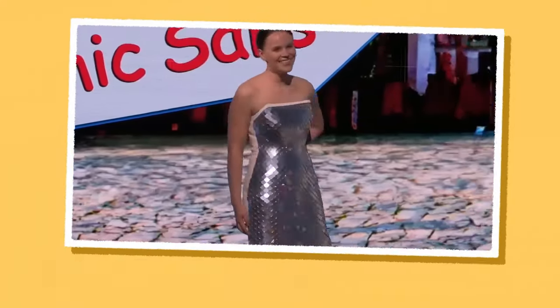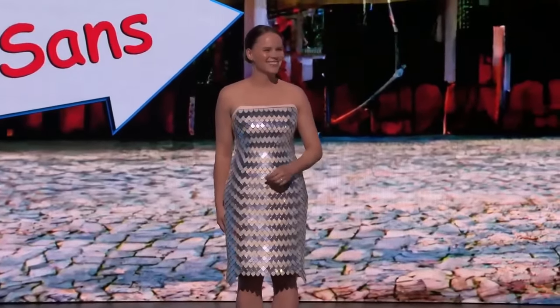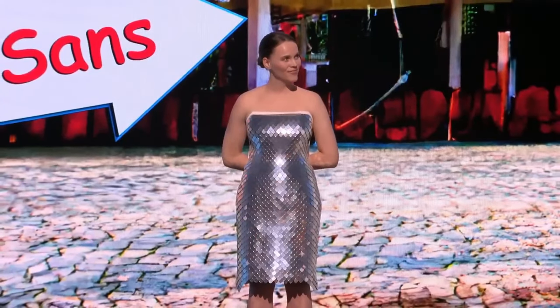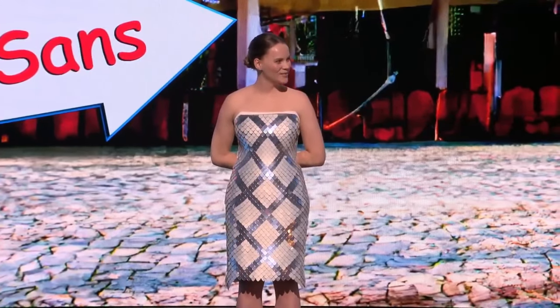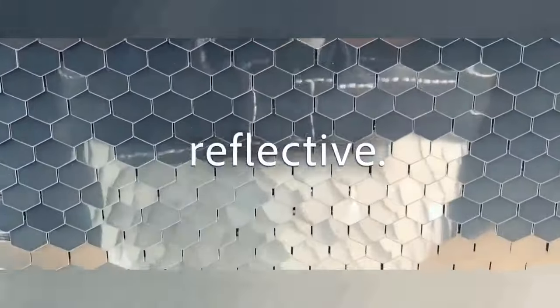Adobe's Project Primrose is a fusion of innovation in wearable technology. It is an innovative concept utilizing non-emissive textiles to craft a versatile, adaptable, and flexible dress. This dynamic canvas allows content creators and designers to project their designs onto it. The interactive dress undergoes continuous design and style changes, employing non-emissive textiles that enable the entire surface to display content from Adobe Firefly, Adobe After Effects, Adobe Stock, and Adobe Illustrator.